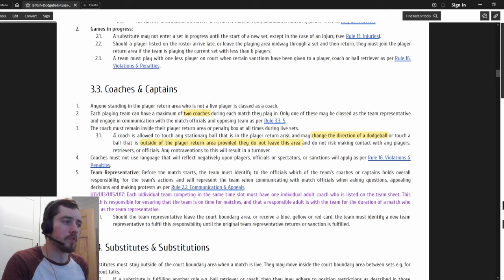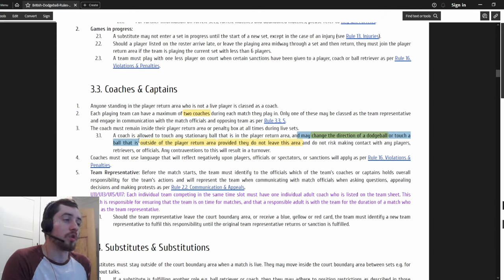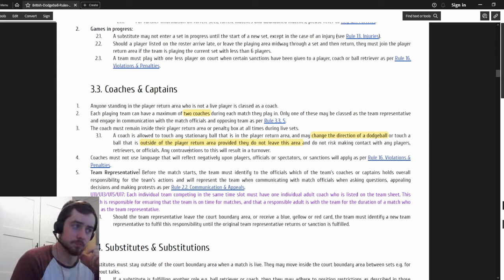A coach is allowed to touch any stationary ball in the player return area, and may also change the direction of a dodgeball or touch a ball outside the player return area, provided they do not leave this area and do not risk making contact with any players, retrievers, or officials. So if you stand with two feet in the box and a ball hits the back wall, you can put your hand out and stop it. The coach can basically be your third retriever.